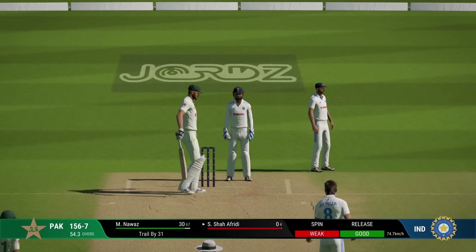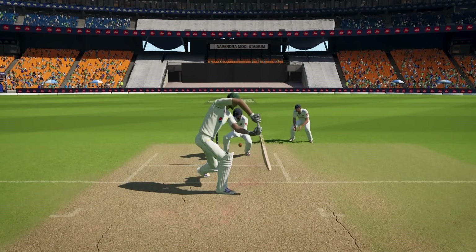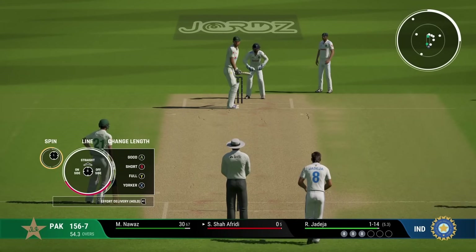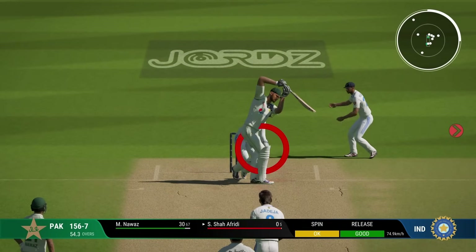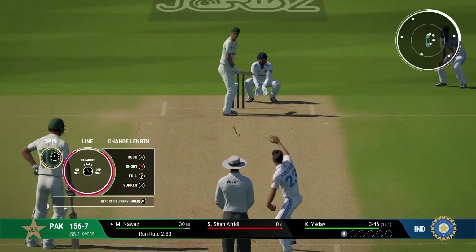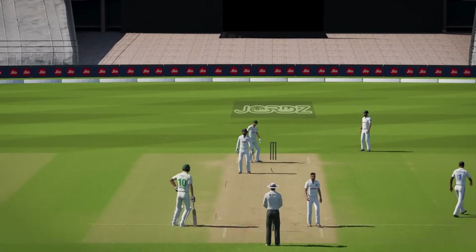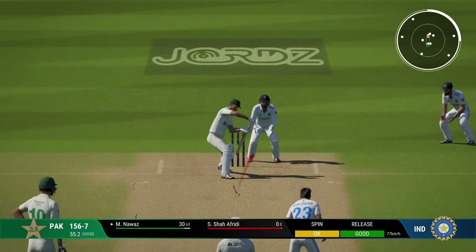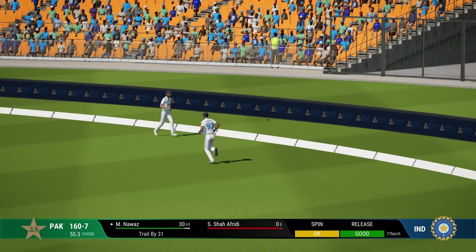So close - that ball was a really slow looped up delivery, got him beat in the air and got the edge almost. Now the keeper is rushing in. Another inside edge - they have been somewhat lucky with all these inside edges that have gone back onto the pad instead of the stumps. Though they have played really well as well.